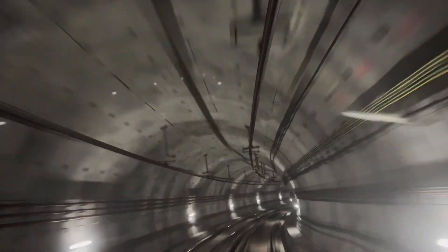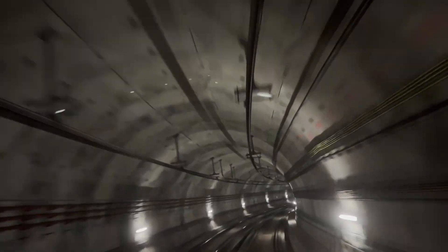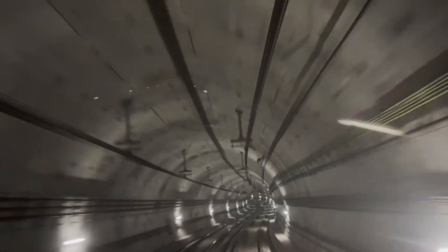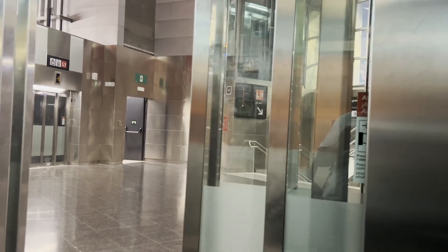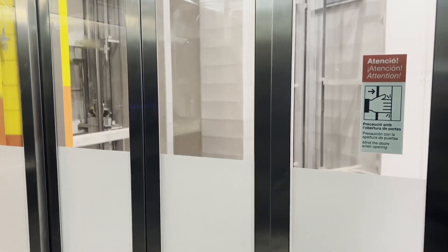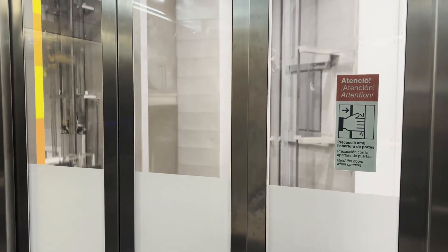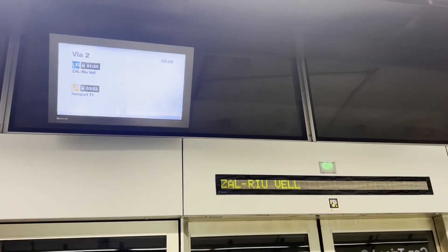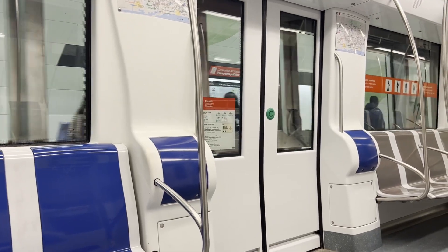Few transit lines around the world get folks as heated as Barcelona Metro's Lines 9 and 10. Much like the works of Catalonia's beloved Antoni Gaudí, it's quite extravagant and can sometimes divide opinion. Some like to clown it for just how nonsensical it seems and how it's still incomplete after over 20 years, while others hail it as an engineering masterpiece and a demonstration of just what is possible with a bit of creativity. The answer is probably somewhere in the middle — let's go take it for a ride and find out for ourselves.